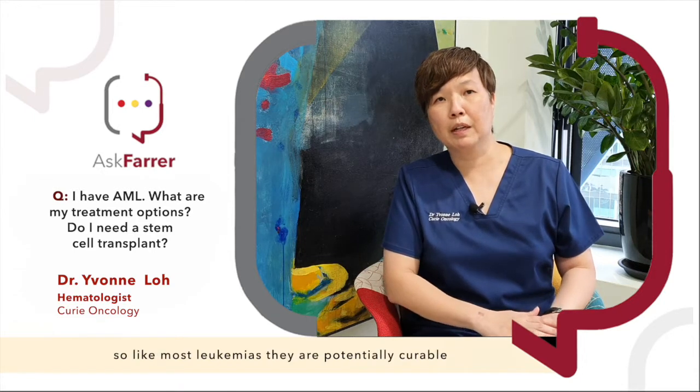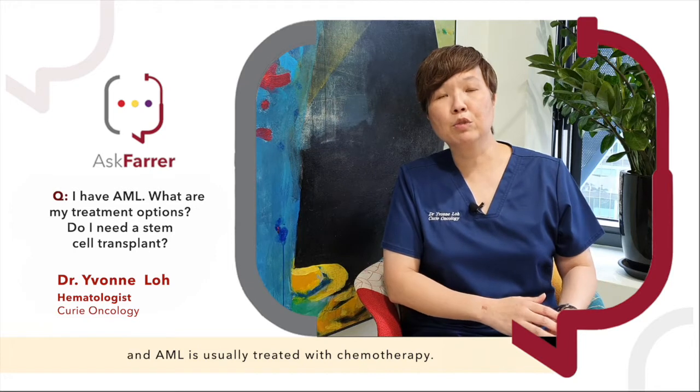Like most leukemias, they are potentially curable and AML is usually treated with chemotherapy.